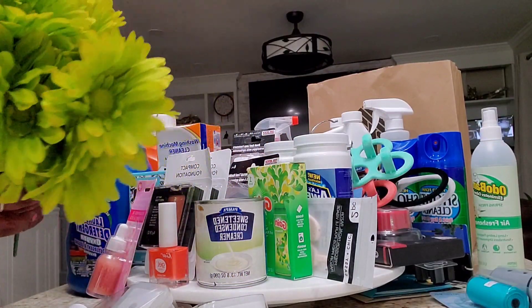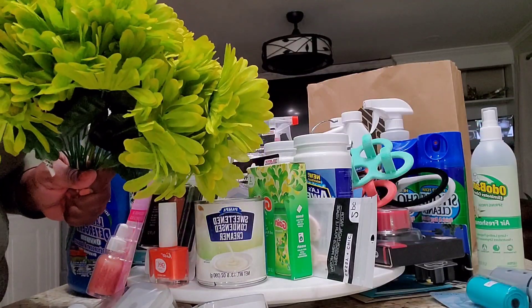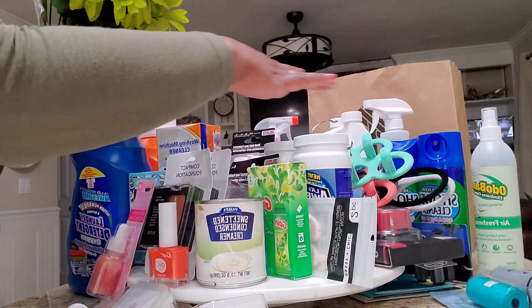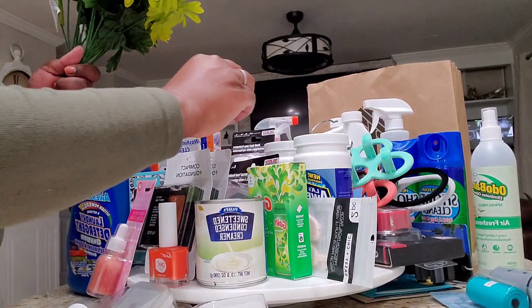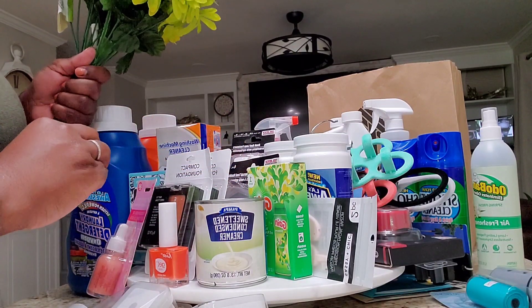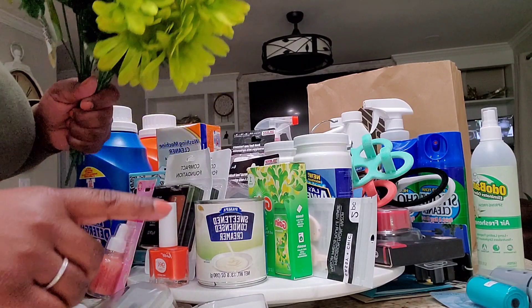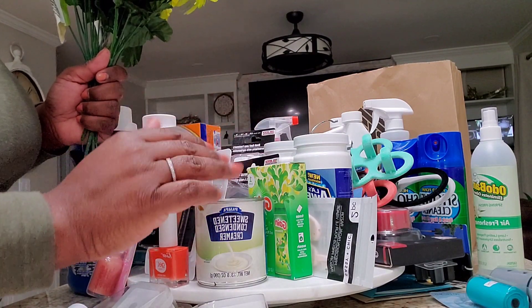Hello! Today I'm going to show you my haul from Dollar Tree. As you can see, I have a whole bunch of things here that I picked up today and I wanted to share with you guys. So if you have not been to your Dollar Tree, run run run run because I have a lot of great things here.